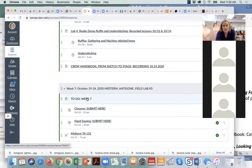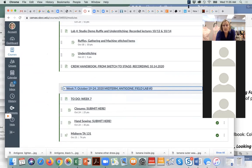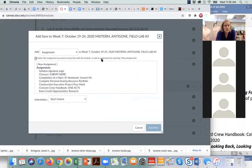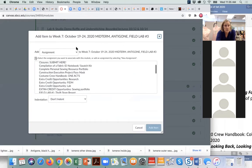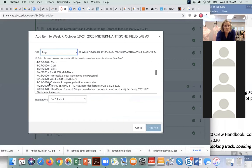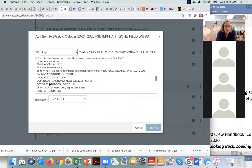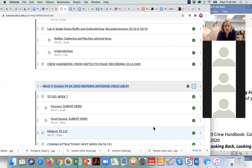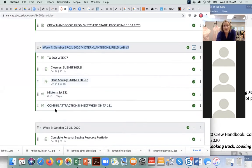This was last week, this is this week, and I have our to-do's and coming attractions published. At the very end of the week you'll see our midterm is over and you'll see coming attractions.